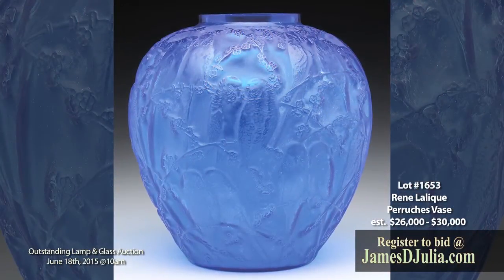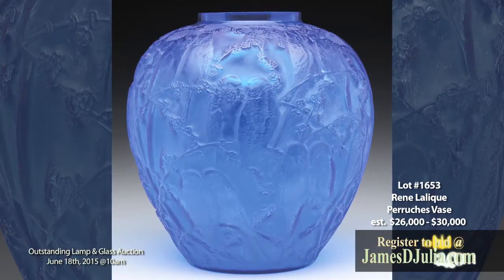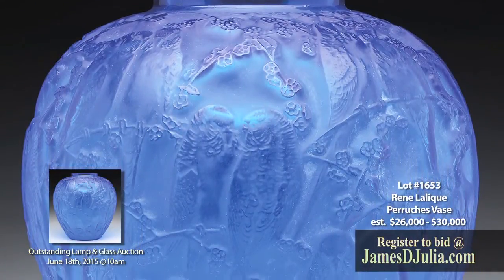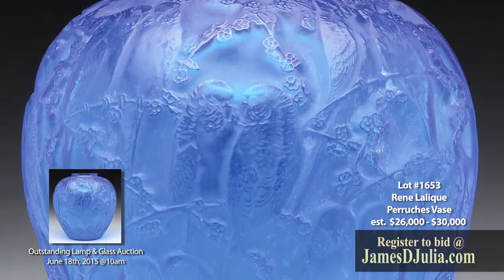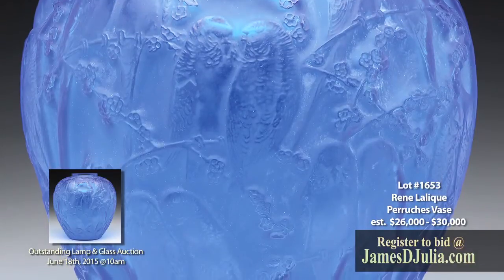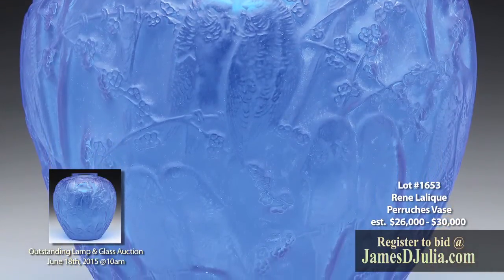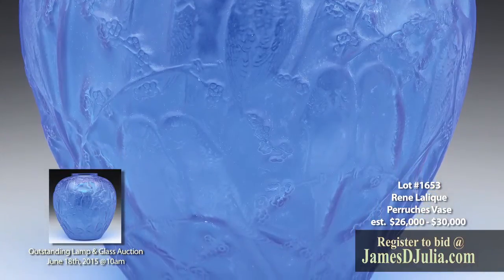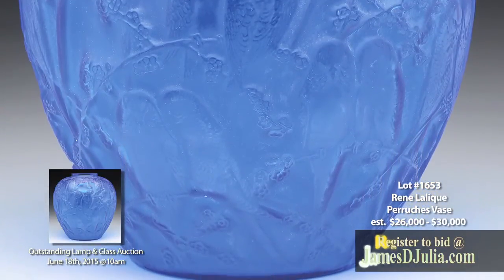Lot 1653 is a Rene Lalique Purusha's Vase. This Lalique vase in the Purusha's pattern depicts pairs of parakeets resting on branches with flowers and leaves surrounding them. The vase is done in a very desirable rich blue glass with remnants of a white patination still remaining. This lamp measures ten inches tall and is offered at twenty six thousand to thirty thousand dollars.